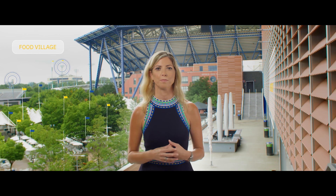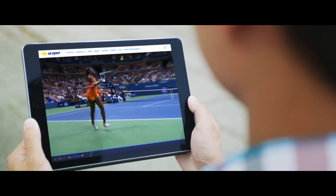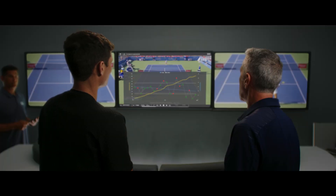IBM Watson is the AI engine of the U.S. Open. It helps our guests navigate the tournament and the venue. It sees the action on the court and knows what makes a great tennis highlight. And it helps coaches and players analyze matches quickly to improve their game.